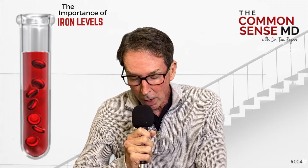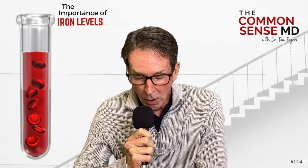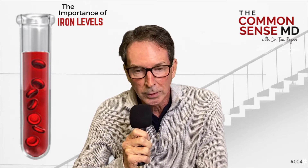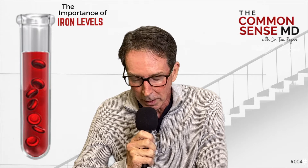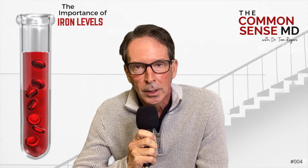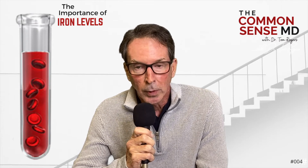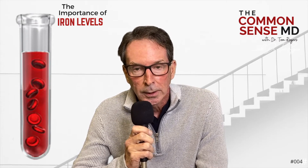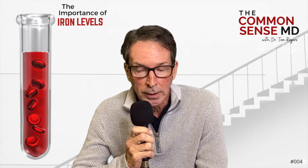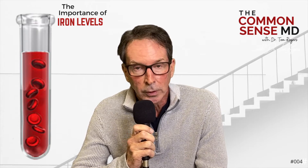We always thought aspirin protected the heart because it thins your blood somewhat, which it does. But it may also cause low-level bleeding in your intestines, which enables you to lower those iron levels. This is probably one reason why it decreases colon cancer rates as well. Think about taking an aspirin every day — though not if it causes a peptic ulcer. I usually recommend men start a baby aspirin at age 40 and women at 50 to prevent heart disease. I've been doing it for years, and maybe that's one reason my ferritin level stays pretty normal.